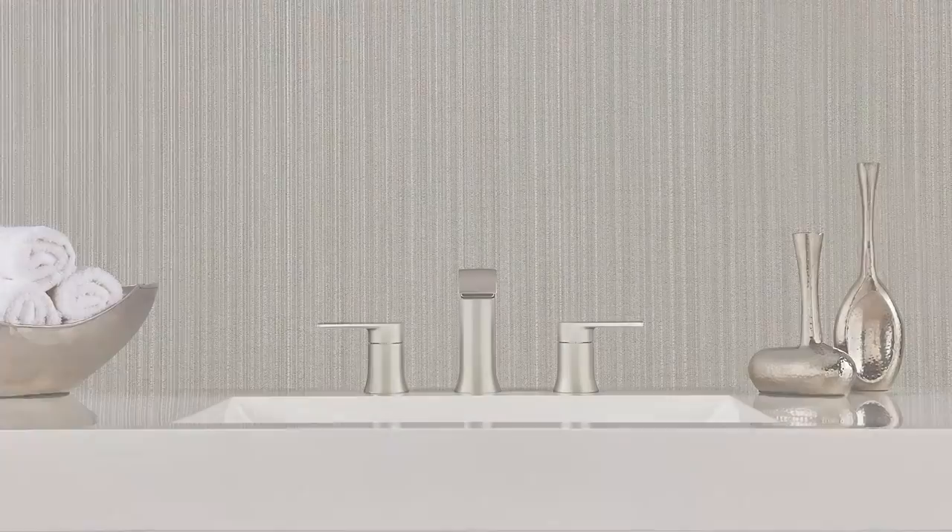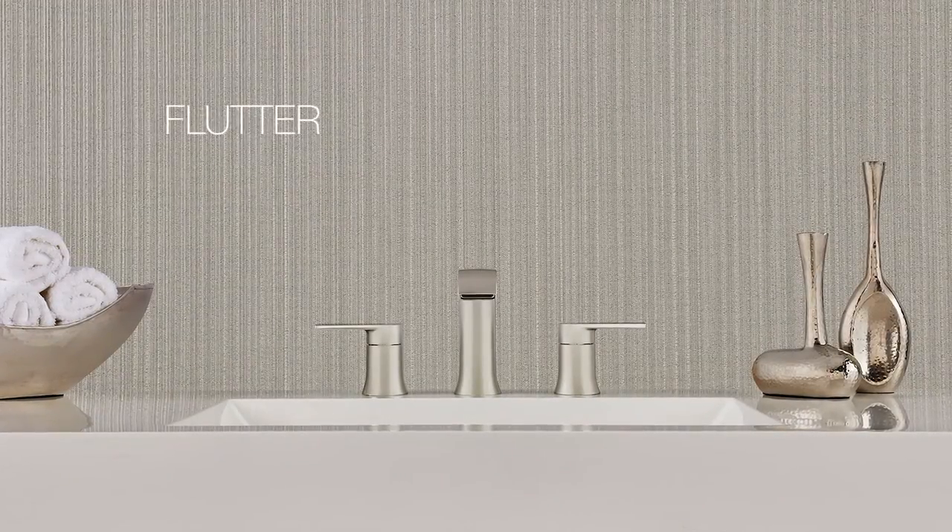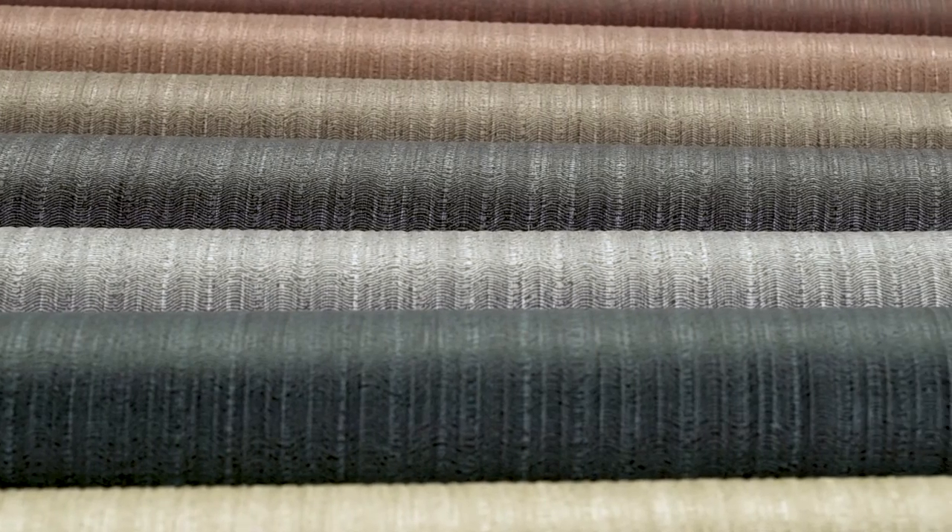Soft, delicate, and tranquil describes Flutter, with its subtle textured pattern inspired by drapery blowing in the gentle summer breeze. Feel light as a feather with the 18 color choices, including ballet slipper, snowdrop, and baby's breath.